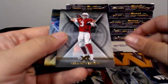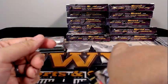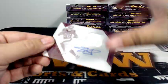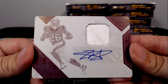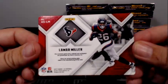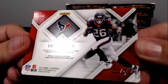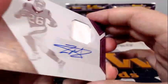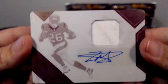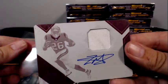Khalil Mack, Carson Palmer, and Tredavious White rookie. Then we have a print plate auto relic — how do you like that? That is going to be for Lamar Miller of the Texans, one of one printing plate auto. Dirty relic, looks a little dirty — wipe the makeup off at least if nothing else — going out to Houston and Jacob M. Congratulations.